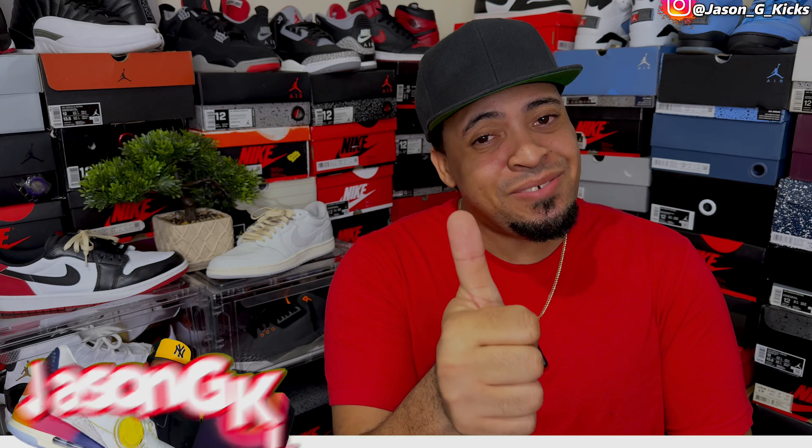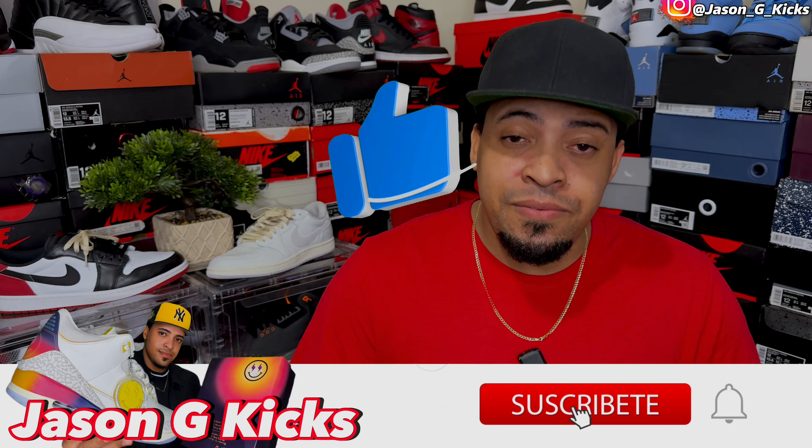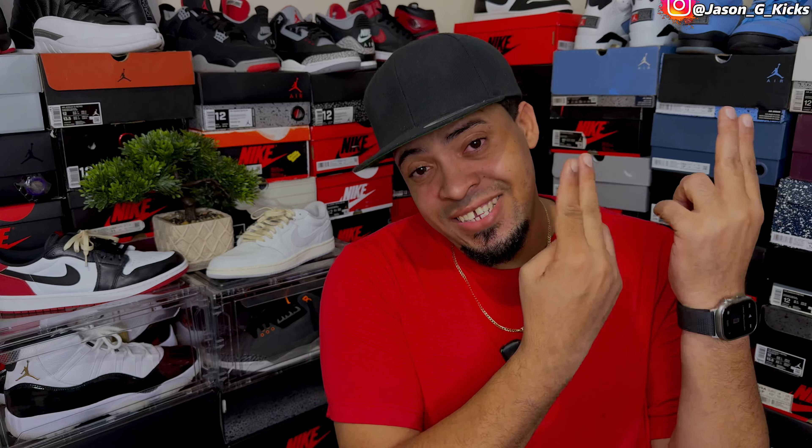Before we go into that, please hit the thumbs up if you like the content, also go and subscribe to the channel if you haven't already, activate the notification bell so you can be notified whenever I upload a video — which is every single day. Also go follow me on my Instagram and TikTok as jasonjkx, and now let's begin this top 10.